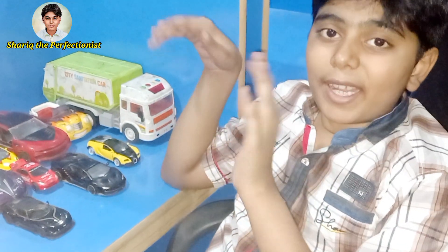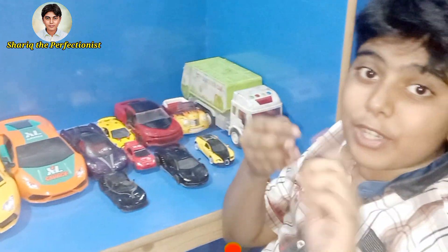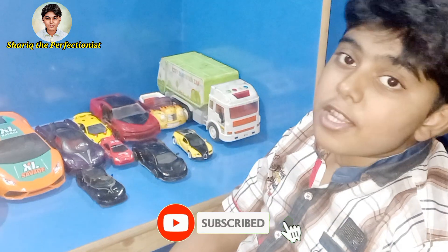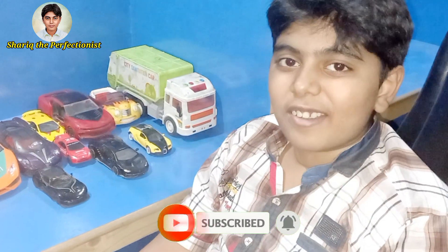How do you like my toy car collection? Is it superb or something else? You should tell me in the comments, guys. Please like and share this video. Don't forget to subscribe to our channel. Thanks for watching. Bye-bye!